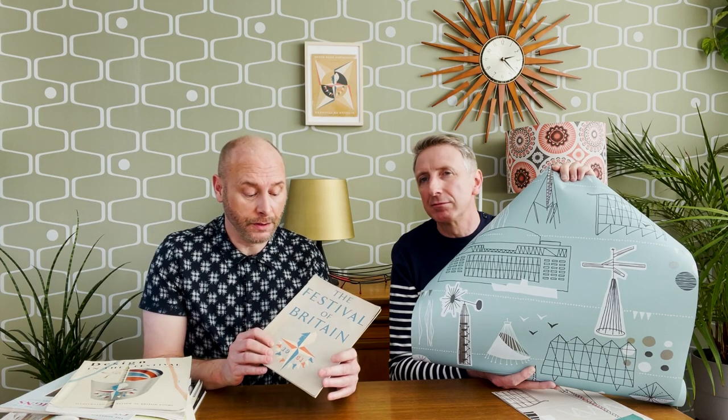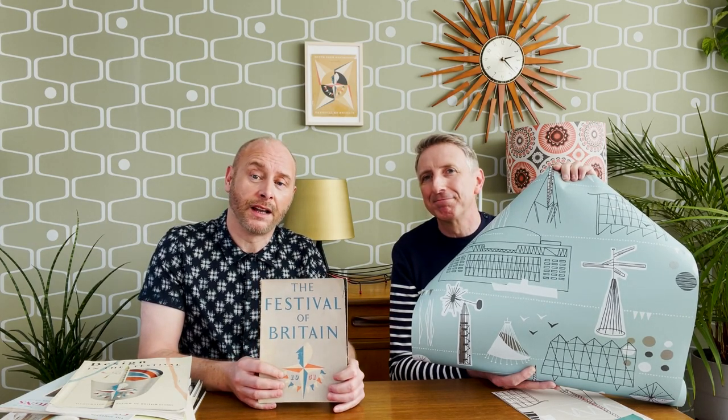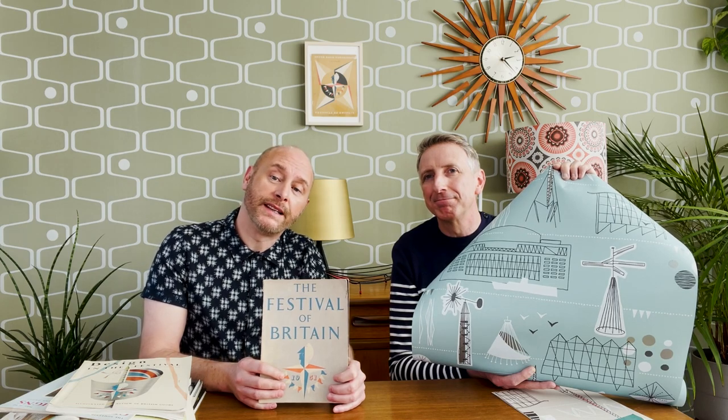In 2011, to mark the 60th anniversary of the Festival of Britain, we created our festival wallpaper which features pavilions and buildings from the festival. When we researched the pattern we drew on a lot of our Festival of Britain memorabilia, but there were some real hidden gems that we found at the National Archive, which provided us with a lot more detail.